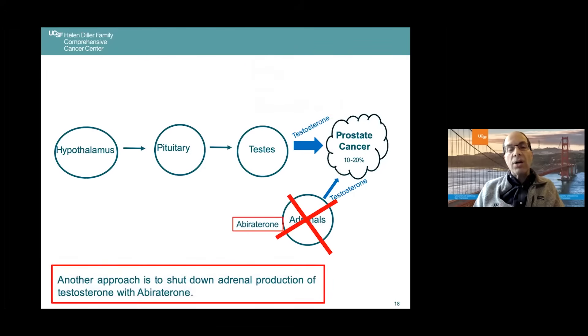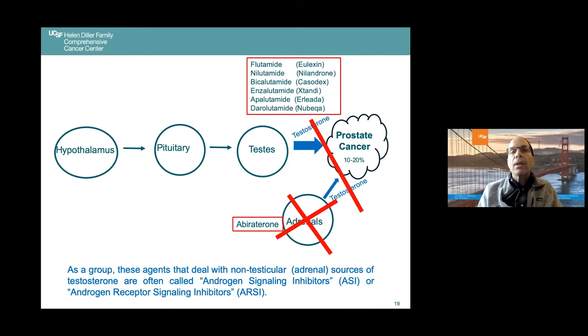Another approach is to simply shut down testosterone production by the adrenal glands using a drug called abiraterone. Both abiraterone and apalutamide were developed in their early phases here at UCSF. As a group, these agents that deal with sources of testosterone outside the testicles are often called androgen signaling inhibitors (ASIs), or androgen receptor signaling inhibitors (ARSIs). They accomplish the same goal: eliminating that remaining 10% to 20% of testosterone.